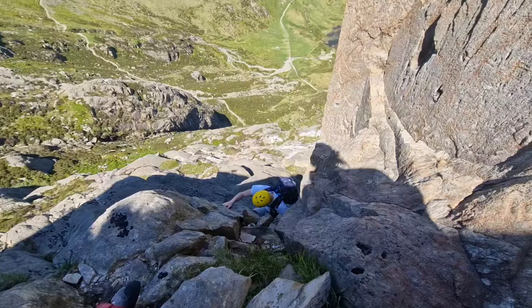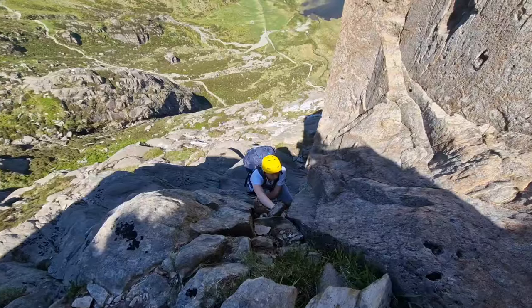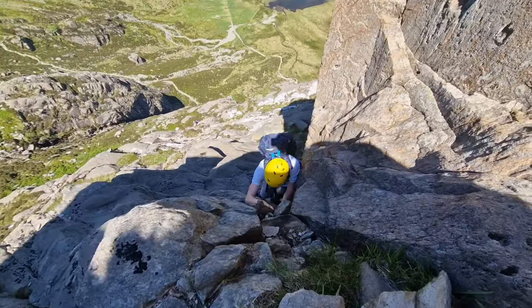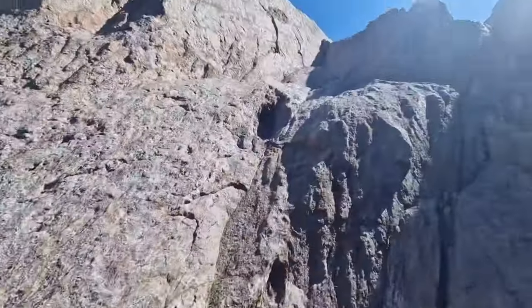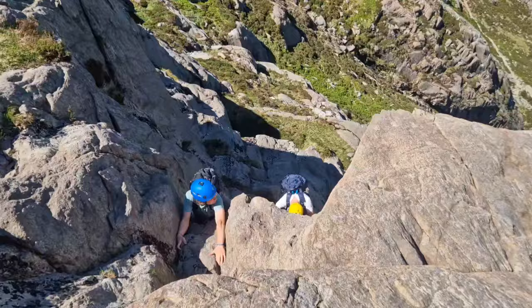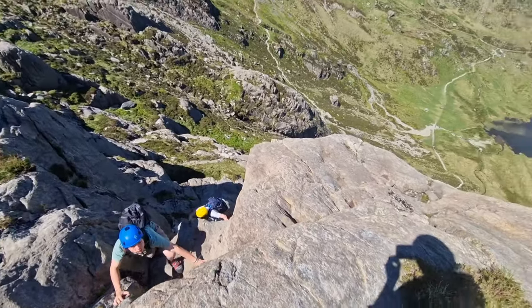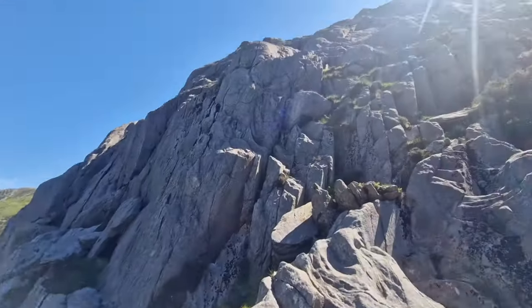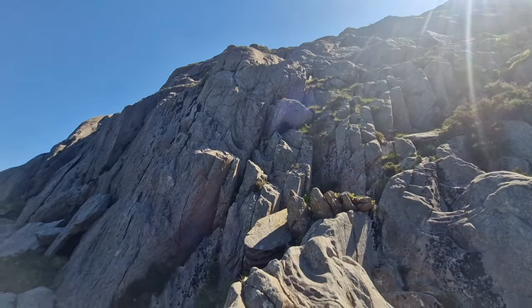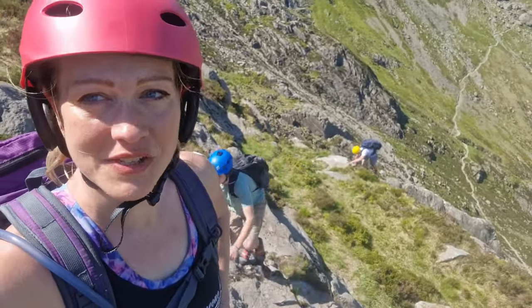Interspersed throughout this climb, there's one or two little boulder problems that just adds that extra little bit of challenge and interest. This was one of my favourites. And here's another little boulder problem that we really enjoyed. The view is breathtaking the higher you get. And here's our route going up and over to the peak of the second part. Here we are — we've made it to the peak of Idwal Triple. That was an absolutely awesome scramble.